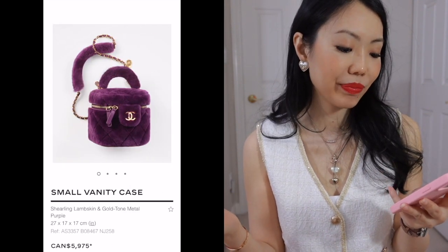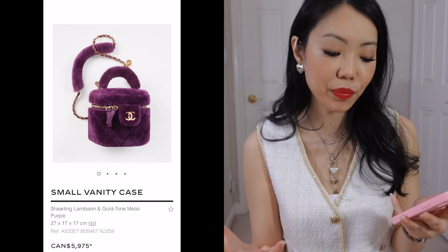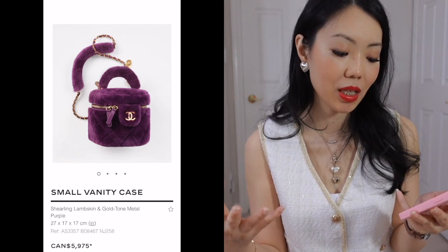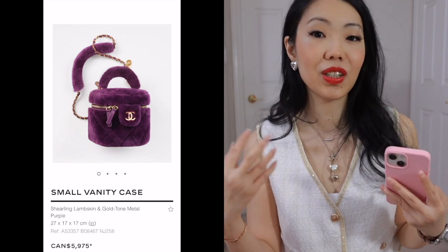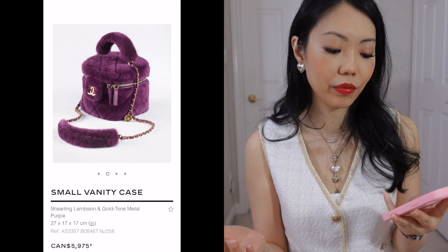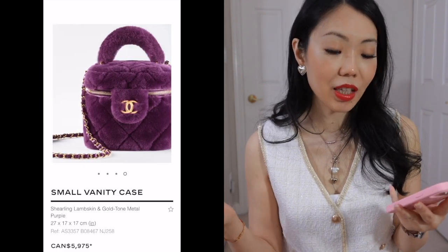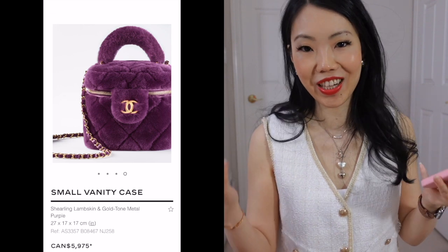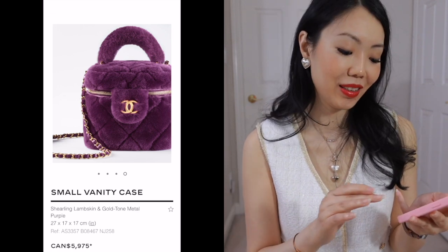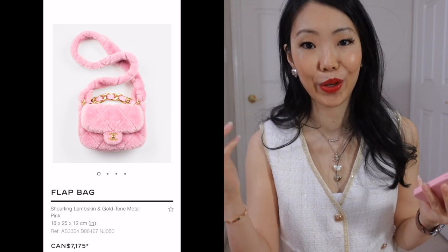Now this next one is what's on the runway this season — a lot of the fluffy materials, shearling lambskin. It's cute if you're into that vibe but it's very seasonal and it's also very wintry, so I would just skip it. I think it's cute but that's pretty much it. There's a lot of cute things out there and of course it's a lot to pay for cute.